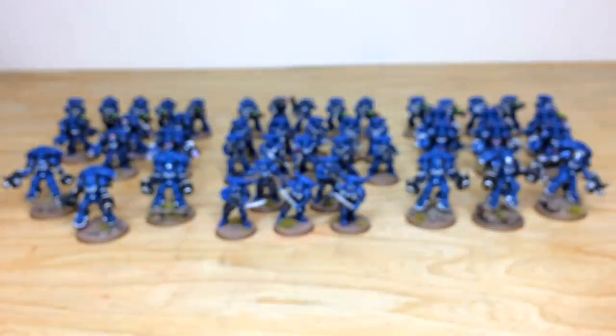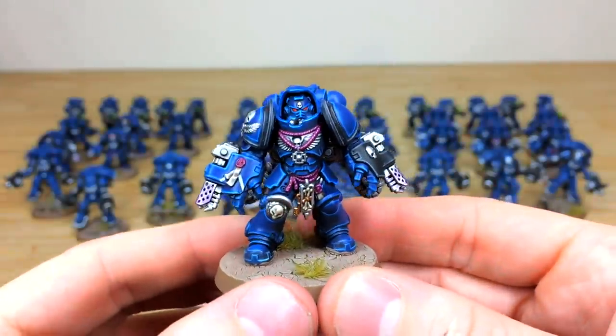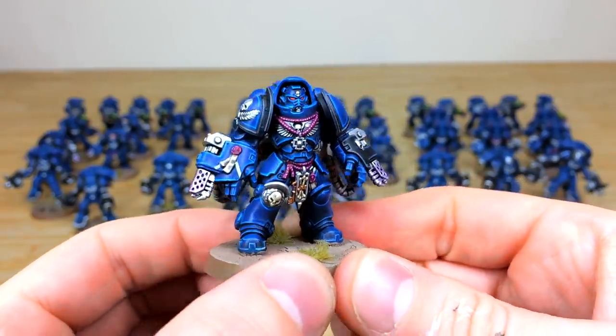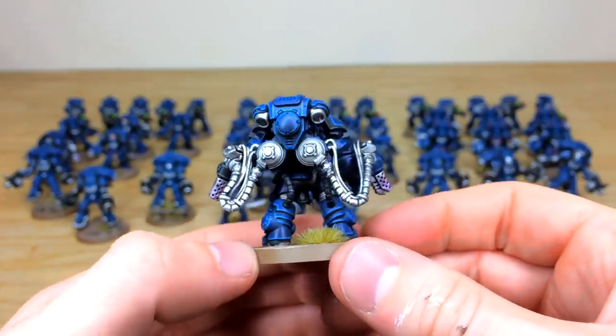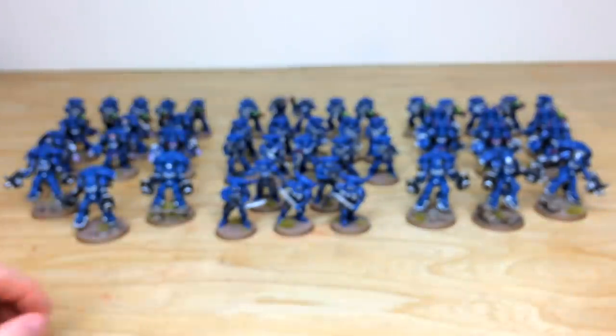Pulling forward another one with a helmet on: you've got all the purity seals painted, lenses done in complementary red to really make them stand out against the blue and black scheme. I don't incidentally know the name of this chapter but I will find out from our client and put it in the notes.